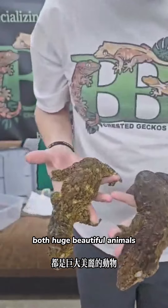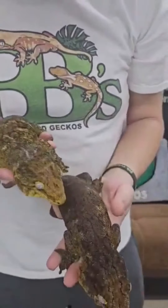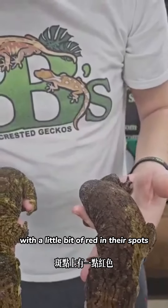Huge, beautiful animals. I have held back some babies from them — they usually turn out pretty dark with a little bit of red in their spots.